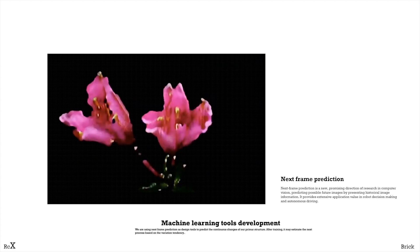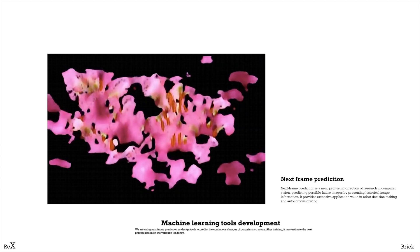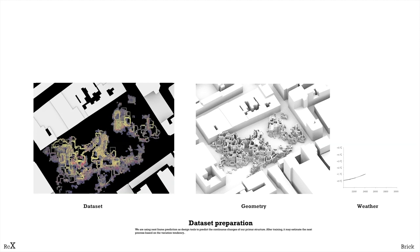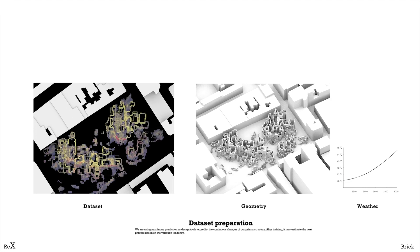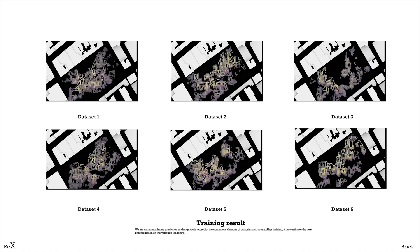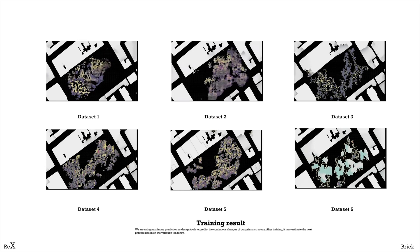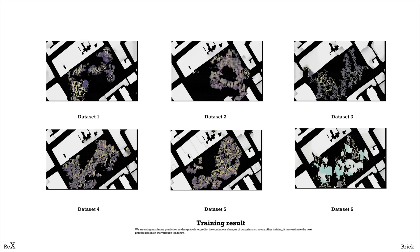Next frame prediction is a kind of machine learning that can predict continuous change and infer dynamic information. After inputting the design sketch, procedural design can produce a sequence as a dataset. Then the next frame prediction can estimate the next process based on the variation tendency. For experiments, we create a dataset sequence that responds to the hotter climate. The dataset is tested using different durations of each frame, and the result is more accurate on datasets with fewer frame durations.